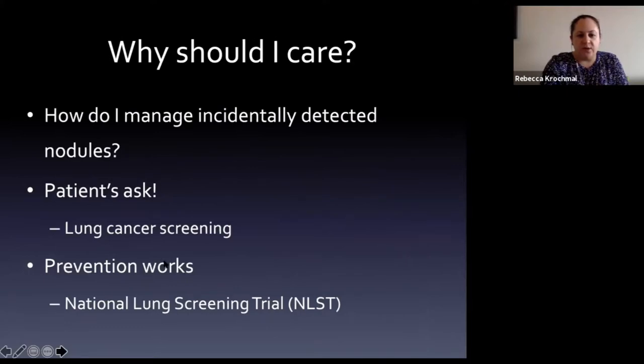Why do we care? As internists we need to know how to manage the incidentally detected pulmonary nodule. Patients are going to ask what this finding is, and we need to know about lung cancer screening as well. The NLST - the National Lung Screening Trial - has shown us that prevention works.